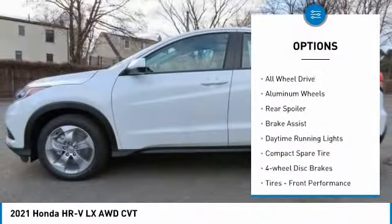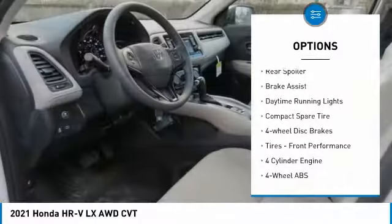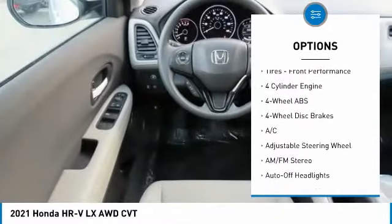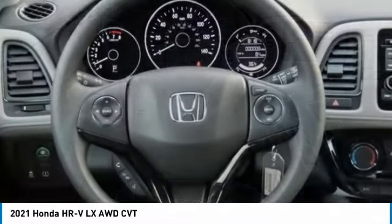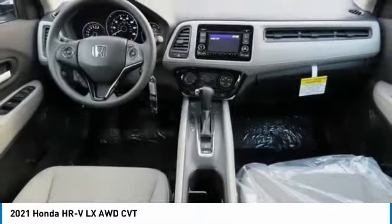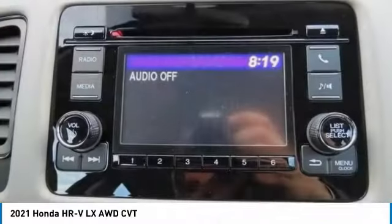Tire pressure monitoring system. Electronic stability control. All-wheel drive. Aluminum wheels. Rear spoiler. Brake assist. Daytime running lights. Compact spare tire. Four-wheel disc brakes. Front performance tires.